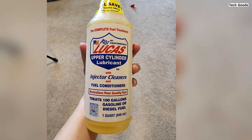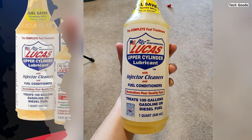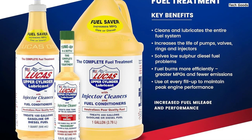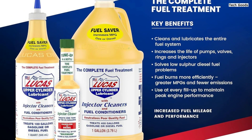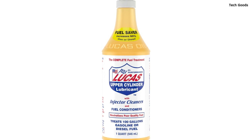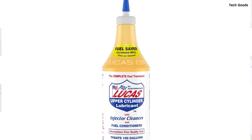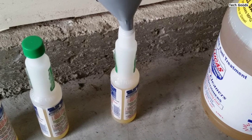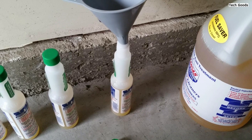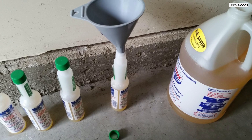They found the one-quart size to be more economical compared to smaller bottles, saving money and reducing waste. The cleaner helps to lubricate fuel injectors and the combustion chamber, thereby enhancing fuel flow and reducing deposit buildup. Another user felt the treatment made little difference, suggesting its impact might be more pronounced in vehicles requiring maintenance. Despite this, the general consensus leans toward its effectiveness, with many appreciating how it neutralizes harmful contaminants and extends the life of pumps and injectors.